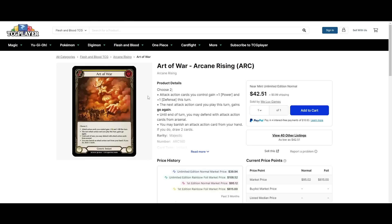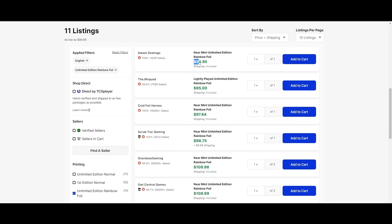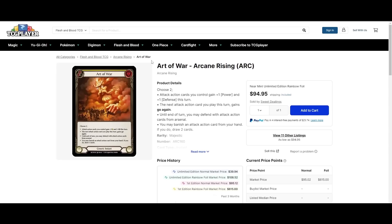Art of War — last time we talked about this was about a week or two ago and it was at like $30–$35. Now it's up to $45 for the cheapest non-foil. The cheapest rainbow foil hasn't moved at all — still at $95. So something to think about: get your hands on an OG foil playset of Art of Wars. That would be very cool. When the cards actually come out, I think the prices will go up even more.